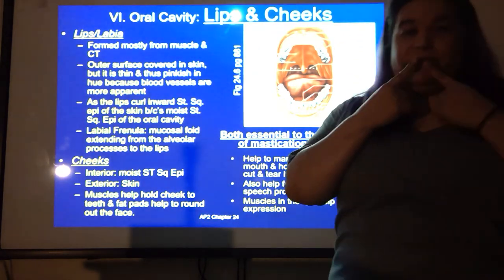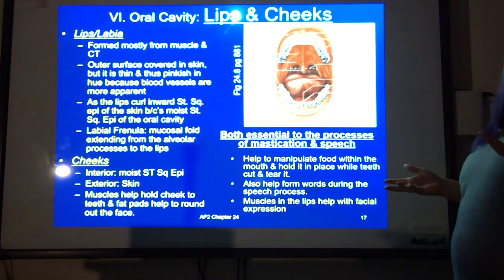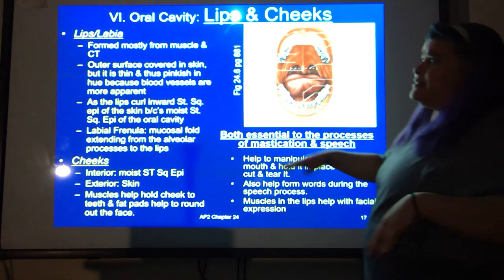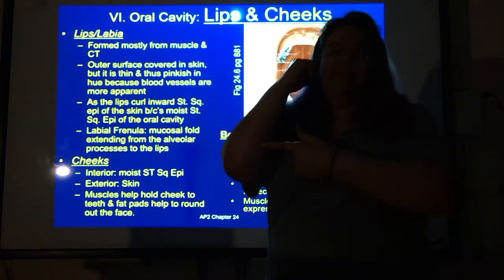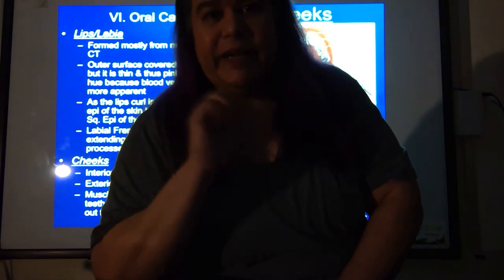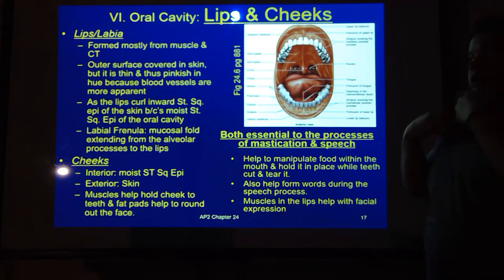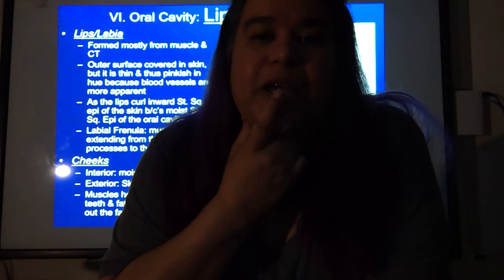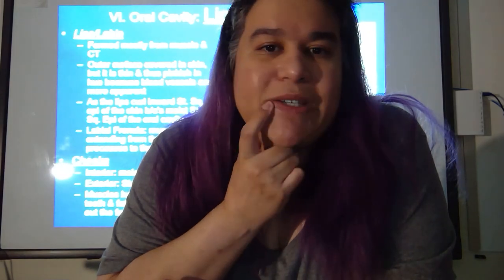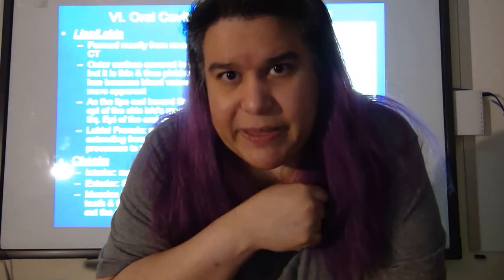As the lips curl inward, from outside to inside, the epithelium transitions from stratified squamous epithelium — the same as your skin — to moist stratified squamous epithelium on the interior surface.